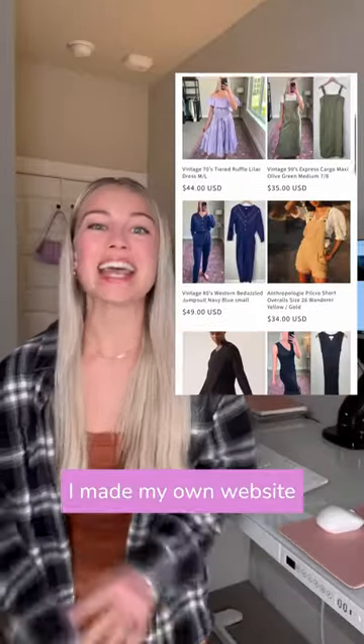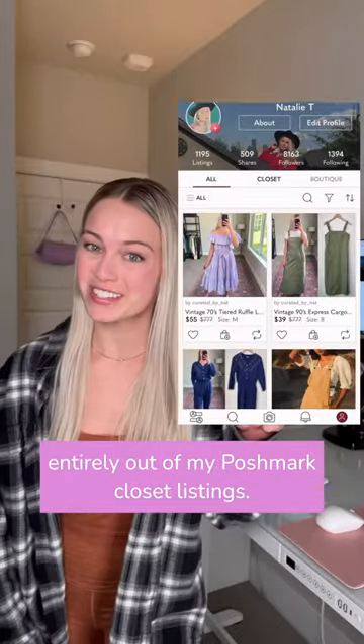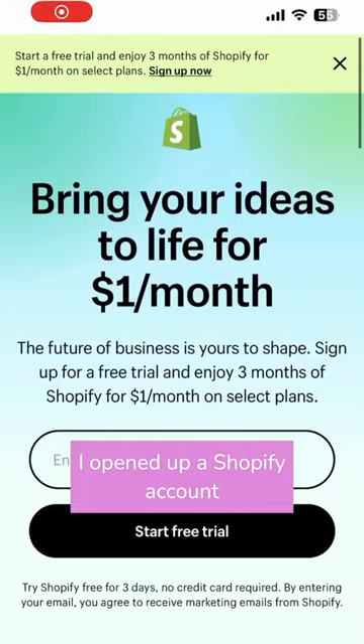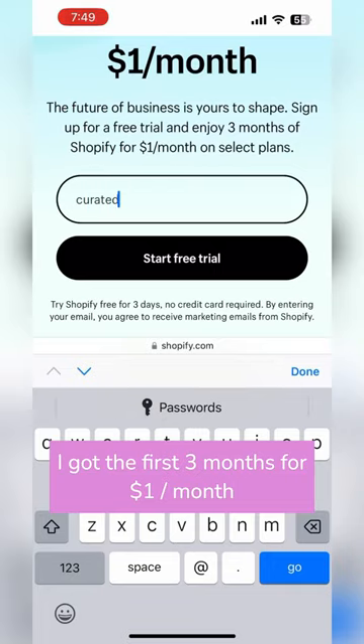I made my very own website entirely out of my Poshmark closet listings, and here are the two tools I used to do it. I opened up a Shopify account where I got the first three months for one dollar a month.